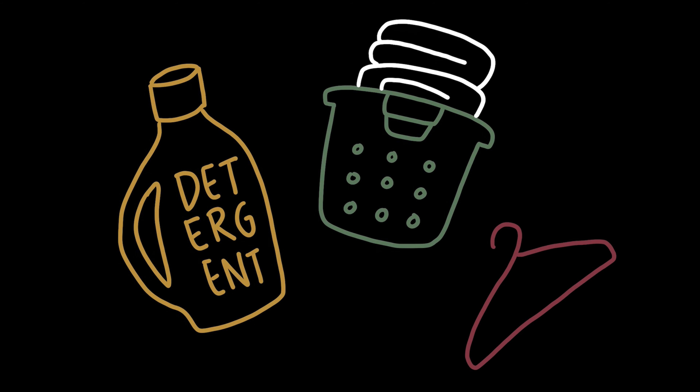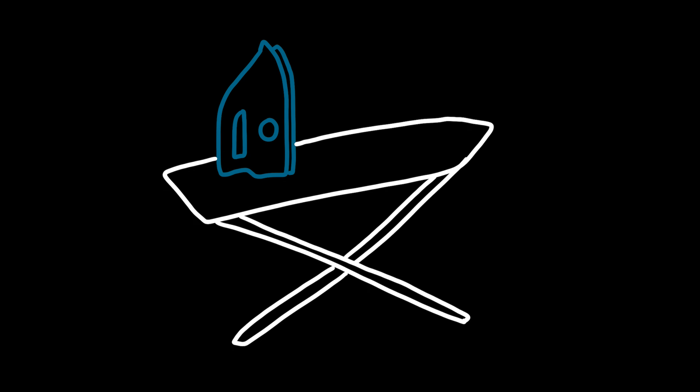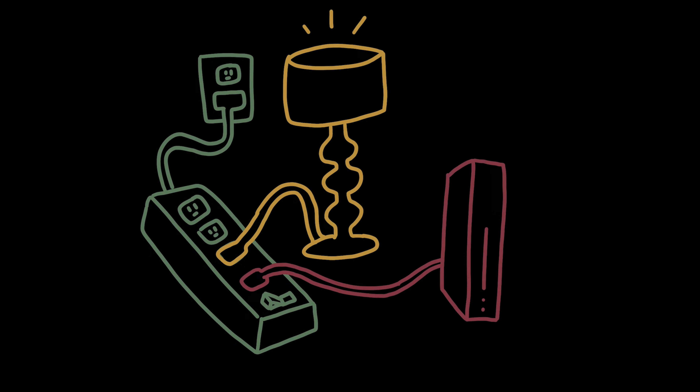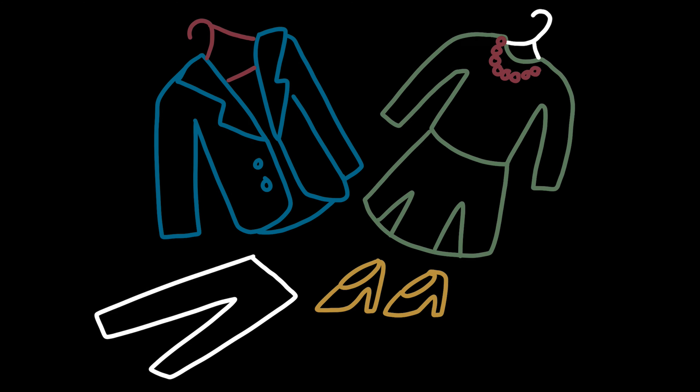Don't forget your clothing hangers, your ironing board, and your iron. Also, don't forget your power strips — those are really needed, especially if you want to have extra lamps or anything that you need to hook into outlets. Another piece of advice: bring a set of professional attire, just in case you have any interviews early on in your first semester.